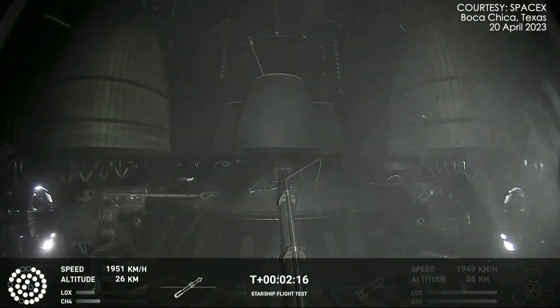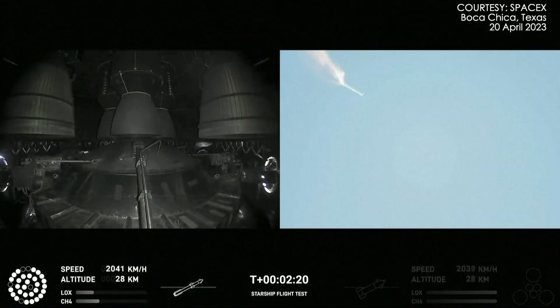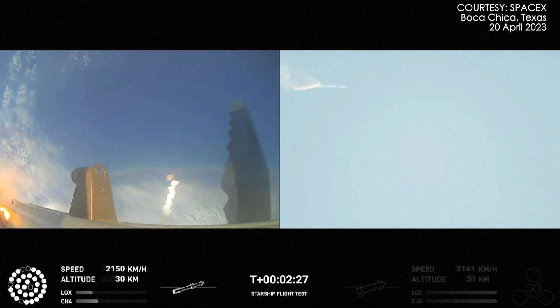Views of the rafter engines on the second stage as we prepare for stage separation. Now after stage separation, the first stage will flip and begin a boost-back maneuver for landing in the Gulf.